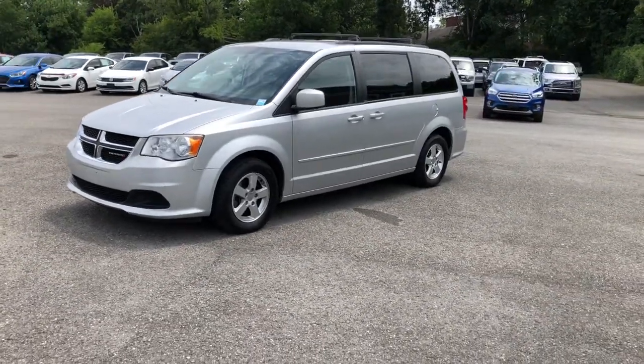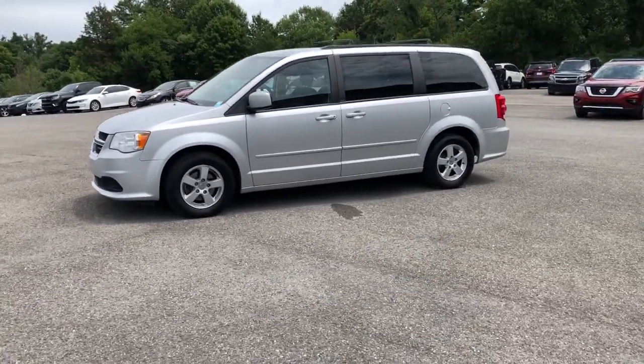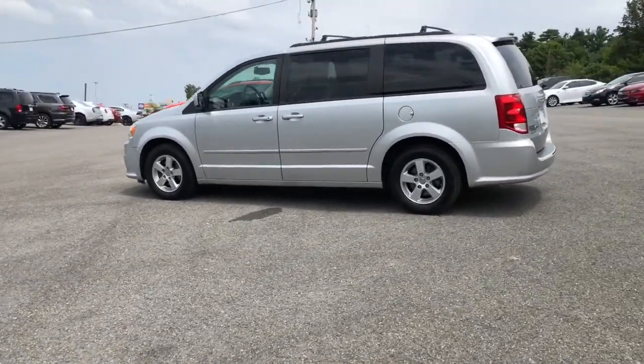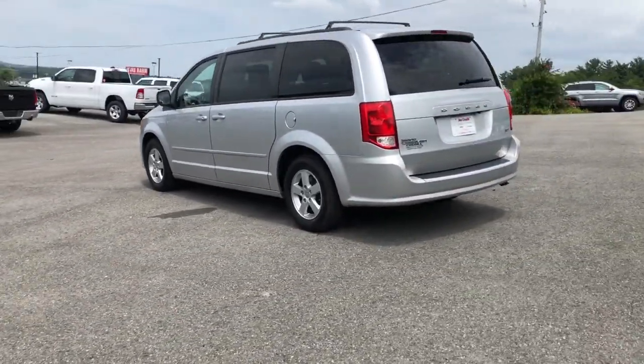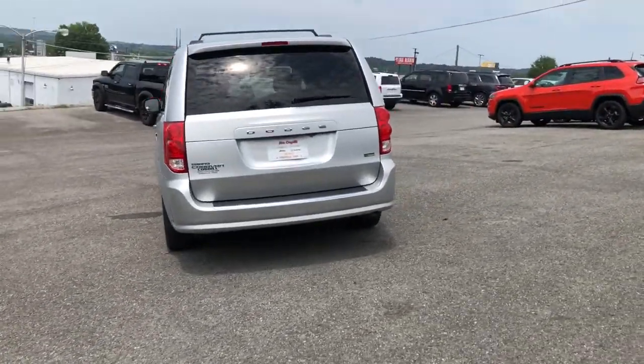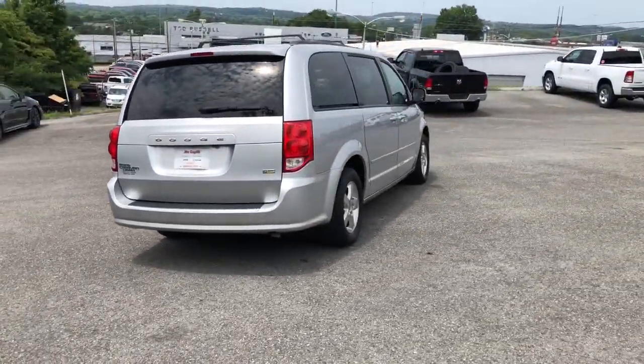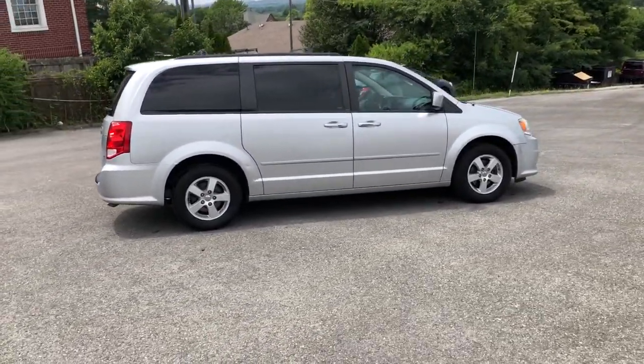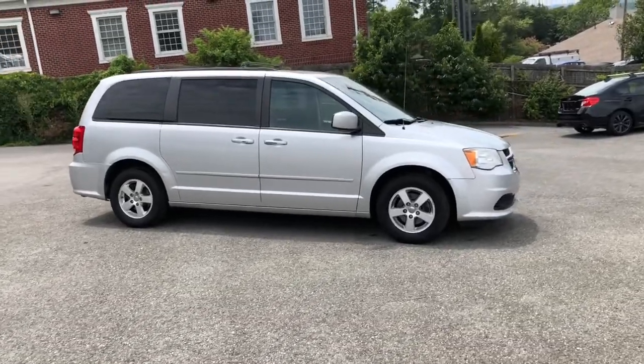Picture yourself in the 2012 Dodge Grand Caravan. With less than 120,000 miles on the odometer, this vehicle provides excellent value. Enjoy owning a vehicle that's your true blue ally in the face of life's ever-increasing demands. The Grand Caravan's smart, versatile design has you covered in safety and comfort.